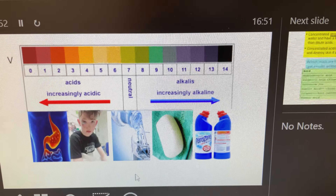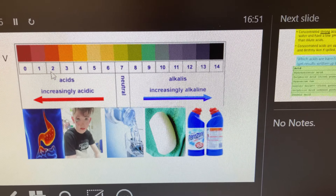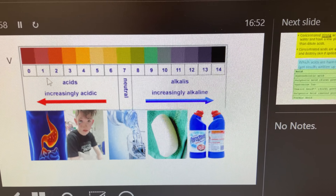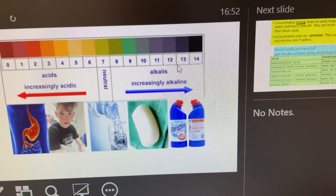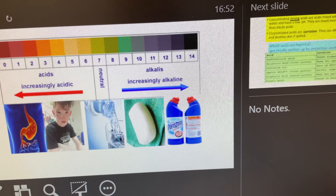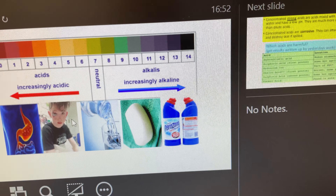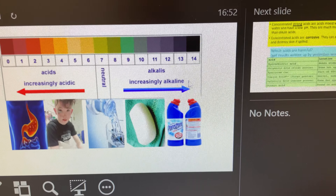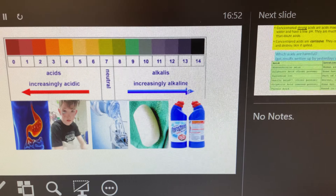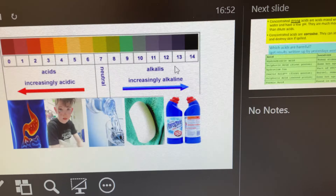Quick reminder of the pH scale: acids — increasingly acidic means you're going down in numbers, so 0 and 1 are more acidic than 5 and 6. And another thing I'd like to point out — this picture of this young chap here — it is possible to have similar or even worse damage to skin with increasingly very strong alkalis. So when you're handling alkalis like bleach, don't just think, oh, because they're not acids they're not going to harm — they will.